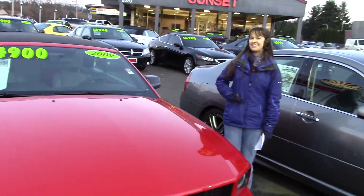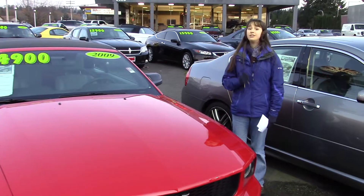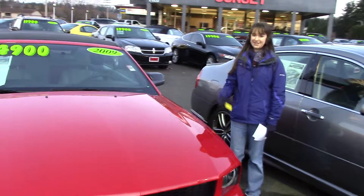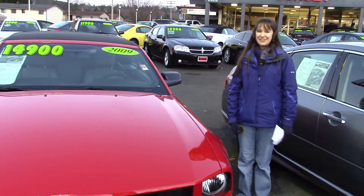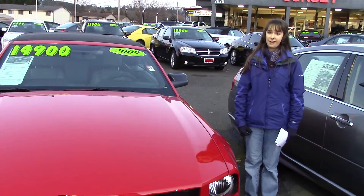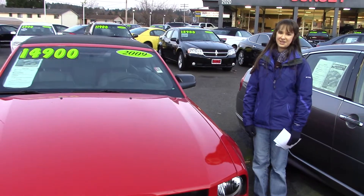This car has got style. It's got all the options that you could want, low miles, and it stands out. This car is waiting for you, but it's not going to wait long — other people want it too. If you'd like to see this car, you can come to Sunset Cars of Auburn or sunsetcars.com. Come on in and take it for a test drive, and remember to tell them that Jordan sent you.